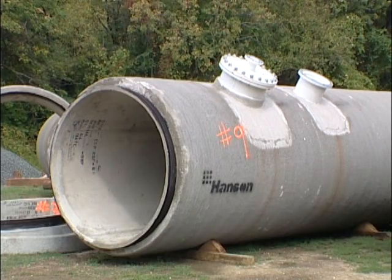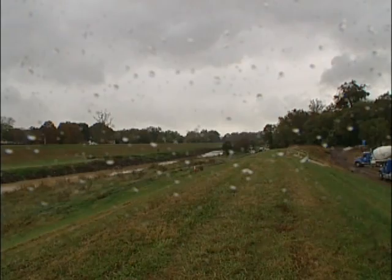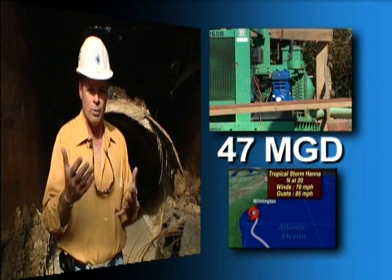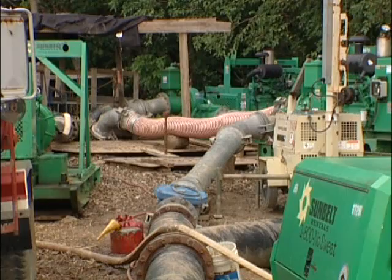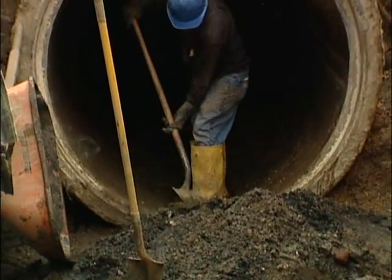Suppliers said 10 to 12 weeks for delivery. To complicate matters further, early September brought Hurricane Hanna. Our pumps were rated at about 47 million gallons a day and we didn't know if that could handle a full-blown hurricane. Not wanting to risk a sanitary sewer overflow, the line stops were pulled, pumps moved to higher ground, and the main went back into service. By late September, the main was shut down again and readied for repairs.